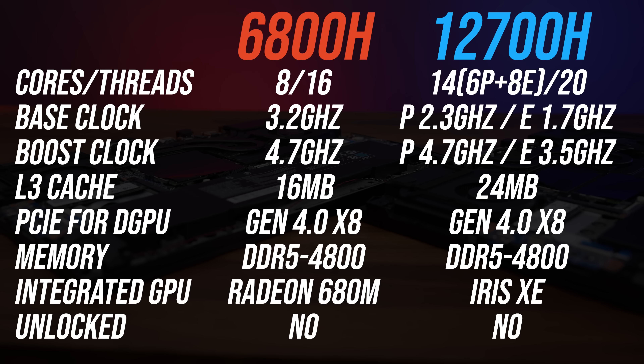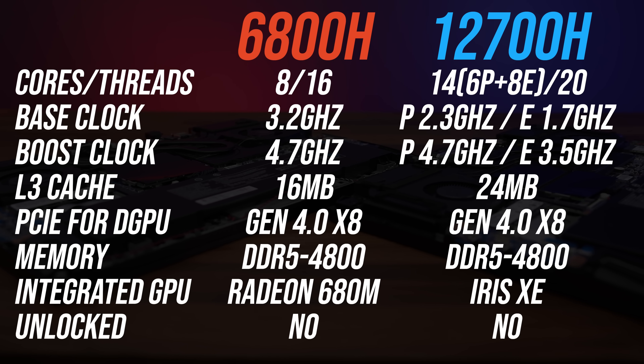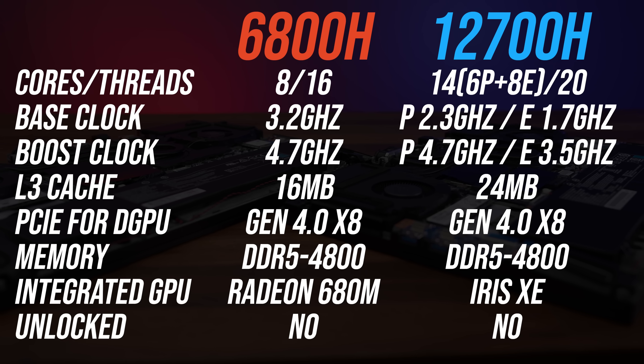Intel are offering more cores and threads this year with 12th gen due to their new hybrid design that uses higher power performance and lower power efficient cores. Both CPUs have similar single core turbo boost speeds.